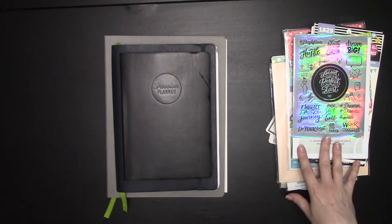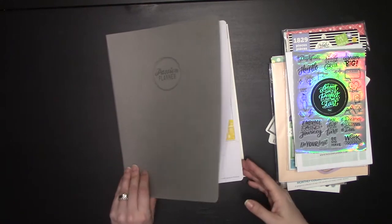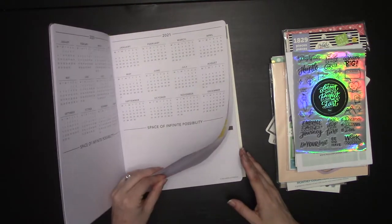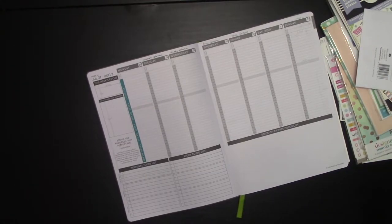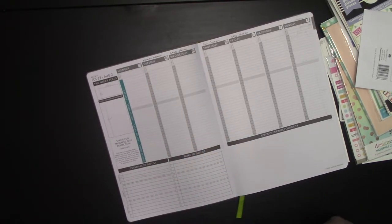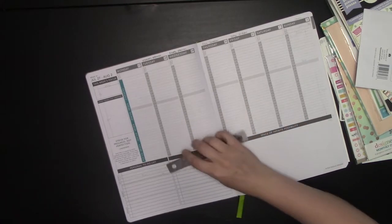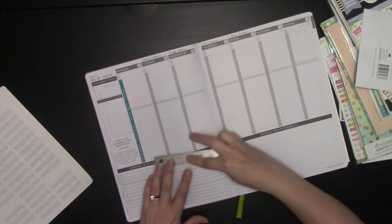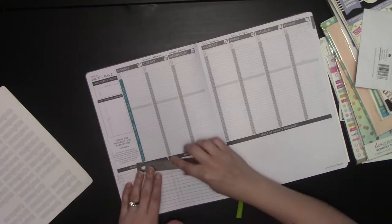I'm going to start with the large planner to get it out of the way. I'm only testing these on the weekly spreads. First I'll show you what stickers designed specifically for the planner look like. This is my timeline bar from my shop, customized for content creation — as you can see it perfectly covers the space. I'll get the ruler out.